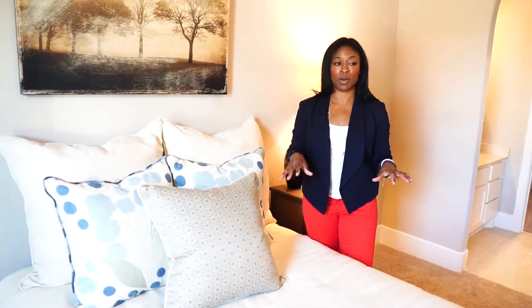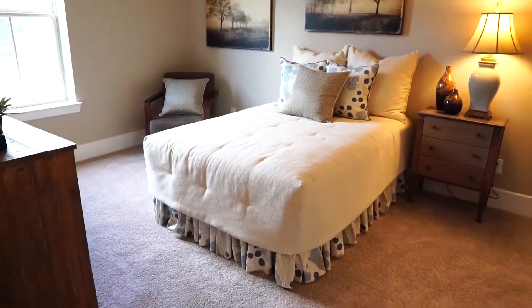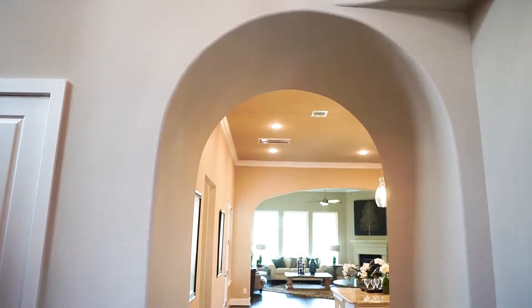This second bedroom located on the bottom floor could have any of your guests feeling as if they're inside an owner's retreat. Look how large the space is. The architectural detail in this home is amazing.